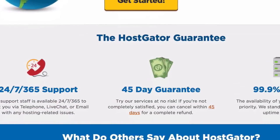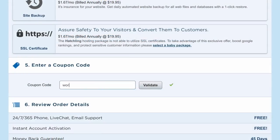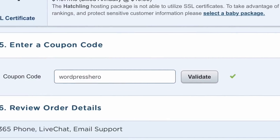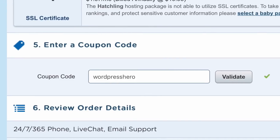I've been using HostGator for going on eight years now without any real problems. To help you get started, I've got a special coupon code that will knock 50% off your hosting. Be sure to enter the coupon code 'wordpresshero' at checkout to get half off your hosting.